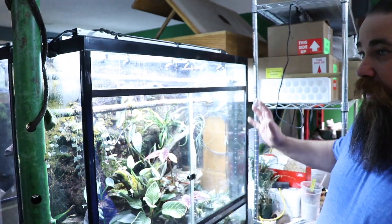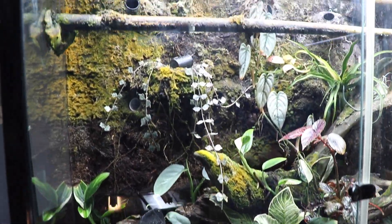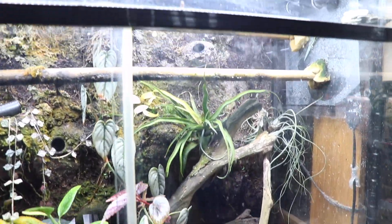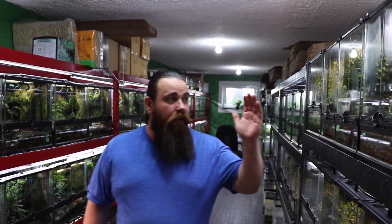This tank here is one of our early tanks that we built back in 2012, and it has some Amerega Bassleri in it. Continuing on with our Ranitomea, we have even more on this side of the rack.